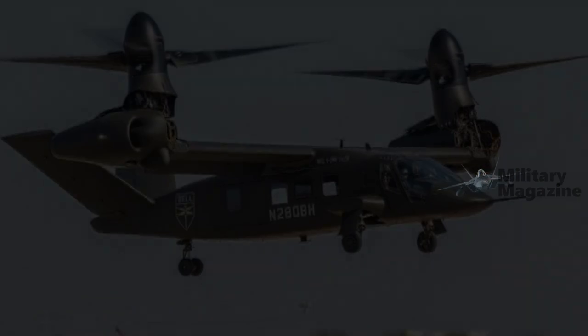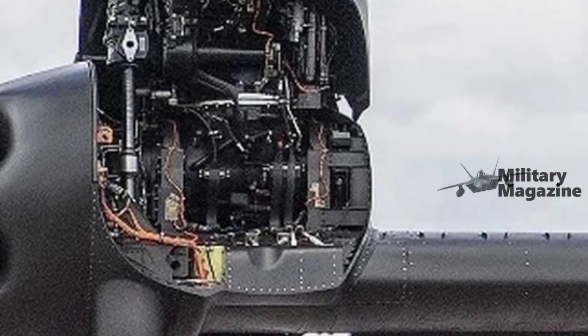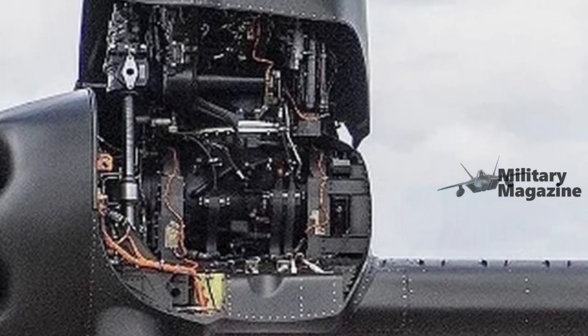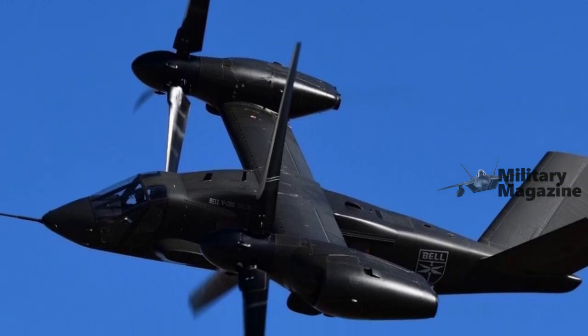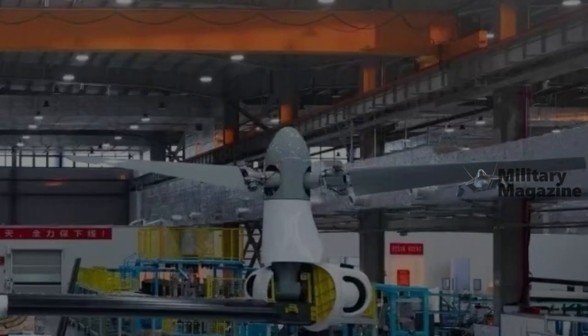Flight tests of the TD-220, initiated a decade ago under company founder Tayen Gangien, eventually secured a military contract, establishing United Aircraft's standing in the Chinese aviation sector.